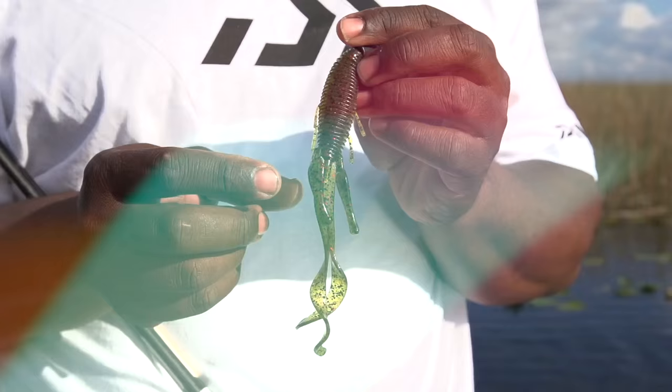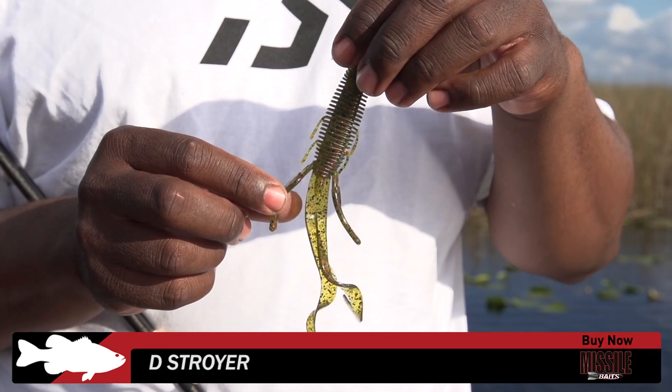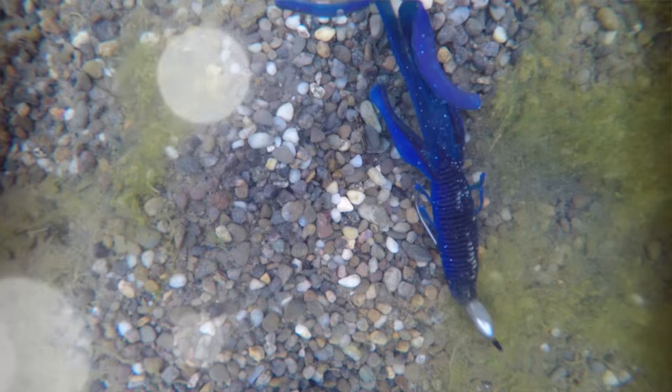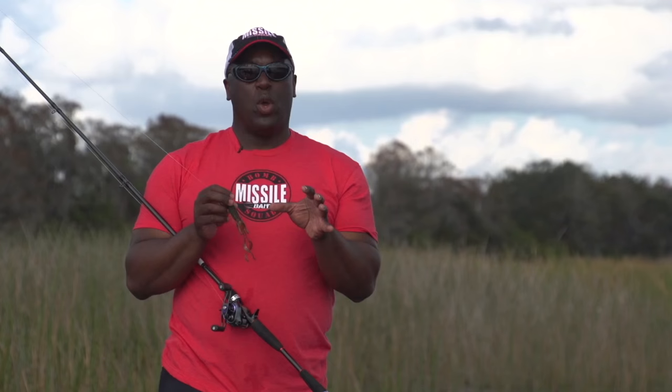The new Destroyer by Missile Baits. The Destroyer has big tentacles on it, has little legs here, has two big curly tails, and it has a big profile to it that gives off a lot of vibration with the ribs that Missile Baits designed for.